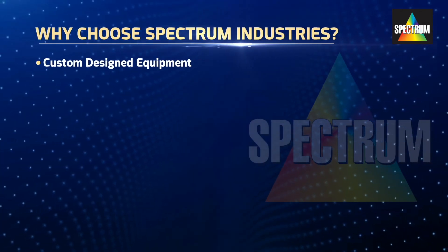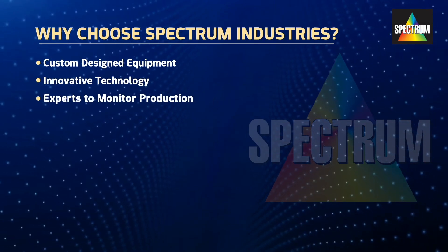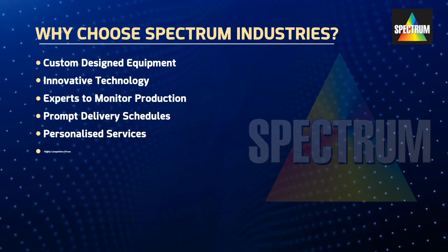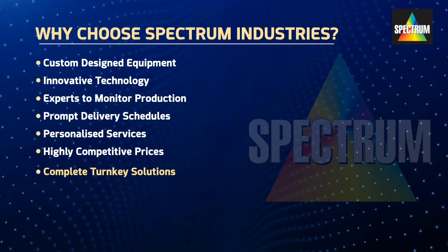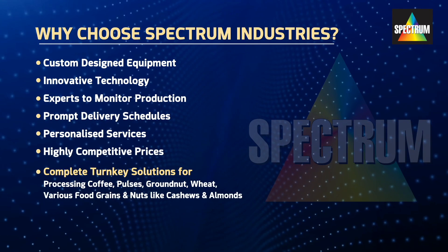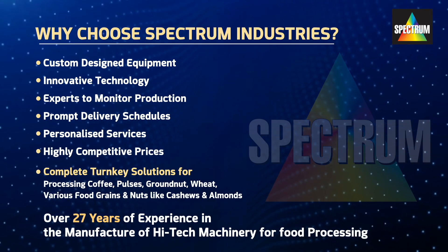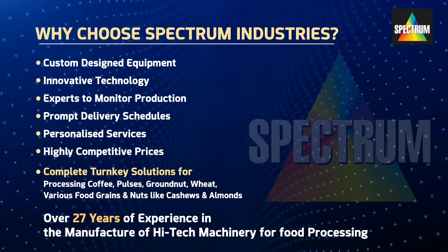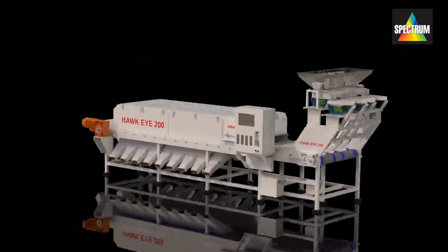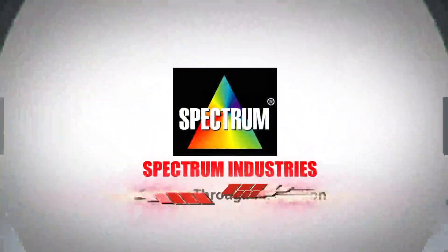Why choose Spectrum Industries? Custom-designed equipment, tailor-made to your needs. Innovative technology. Experts to monitor production. Prompt delivery schedules. Personalized after-sale services. Highly competitive prices. Complete turnkey solutions for processing coffee, pulses, groundnuts, wheat, various food grains and nuts like cashew nuts and almonds. Over 27 years of experience in manufacturing high-tech machinery for the food processing industry. Choose Spectrum Industries and be assured of complete peace of mind and total support from a very competent team of world-class personnel, focused on making you a success through innovation.